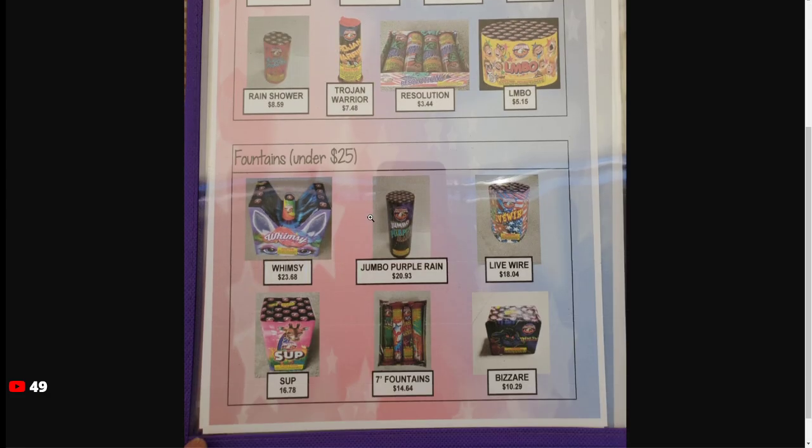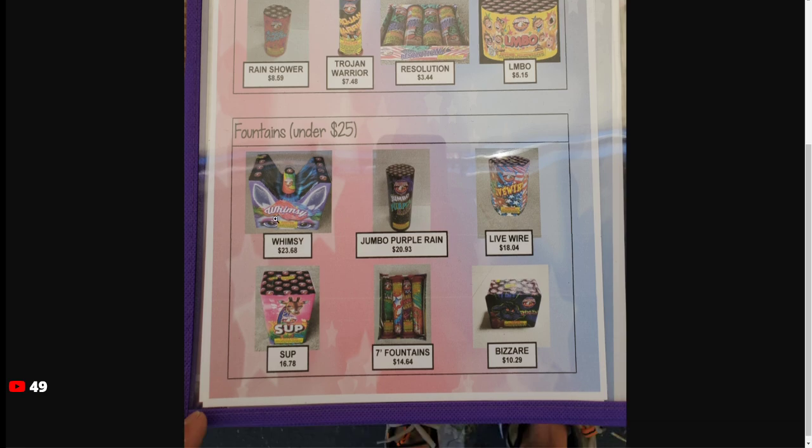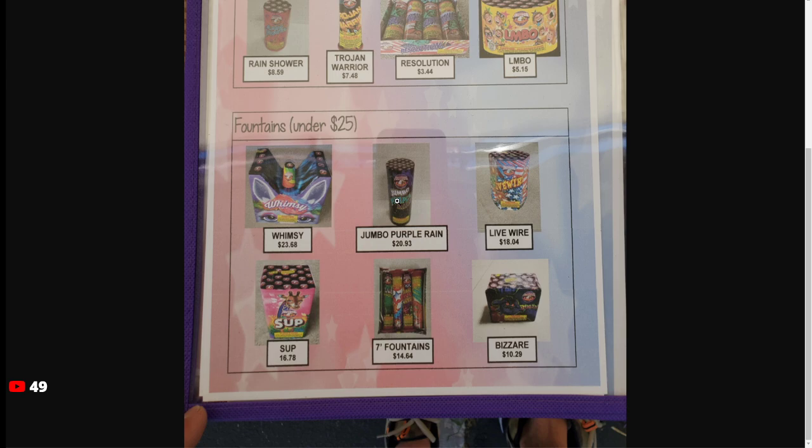Whimsy is actually cheaper than all of the TNT stands — most of them have it priced at around $30. Jumbo Purple Rain is decently priced at $20. Electro Lights is pretty much the same thing at TNT right now and that's $30.